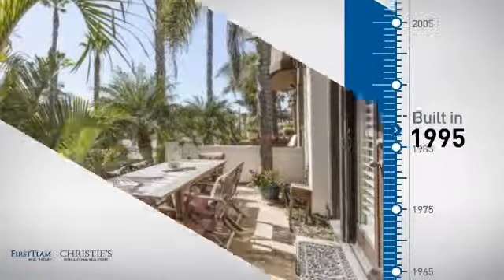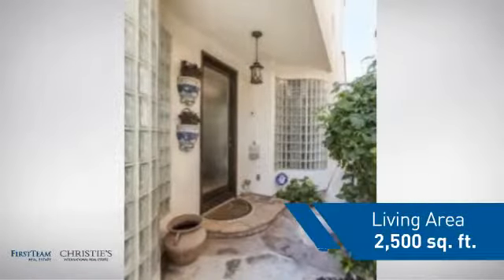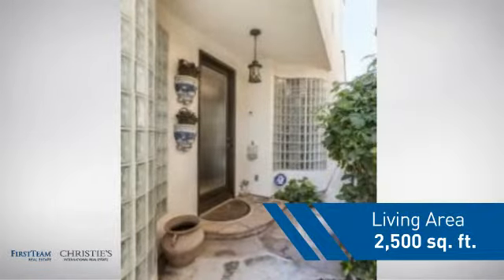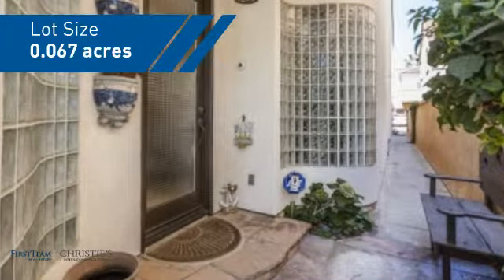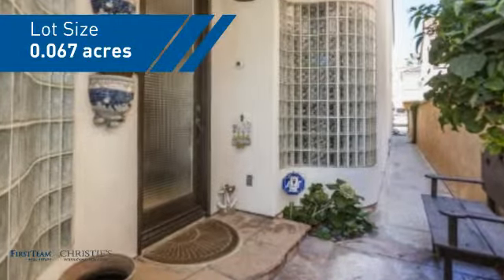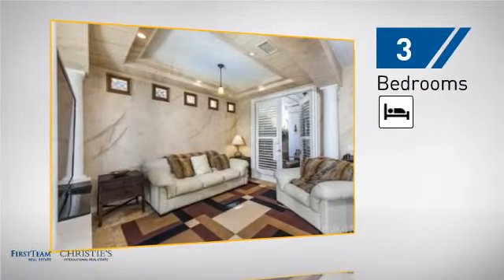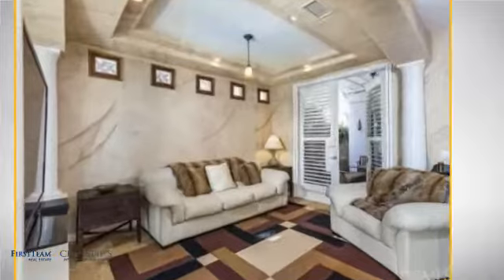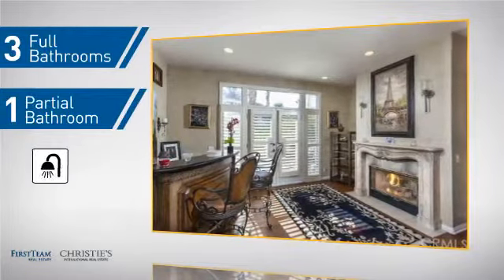This property was built in 1995 and features over 2,400 square feet of space, giving you a spacious layout to play host or kick back and relax after a long day. Inside you'll find three bedrooms, so everyone has a private space to come home to, as well as three full bathrooms and one partial bathroom.